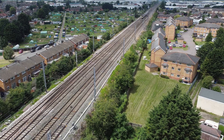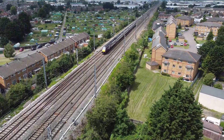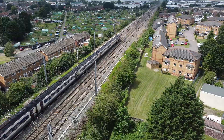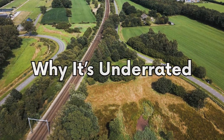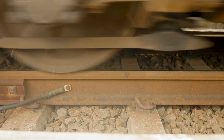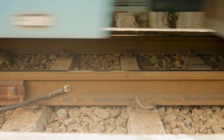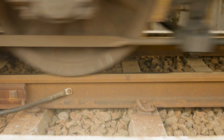The assets you rarely see are often the ones protecting everything else. And with drainage, that invisibility is exactly what makes it so underrated. People tend to underestimate what they can't see, and drainage is no different. Rails, sleepers, switches and crossings all sit there in plain view. They're easy to inspect, and every train that passes shows you exactly what they're doing. Their function is obvious.